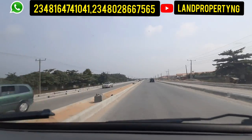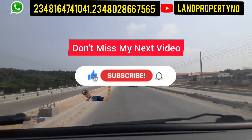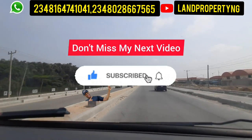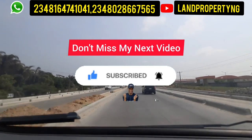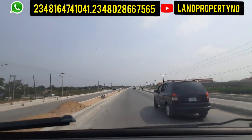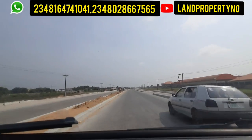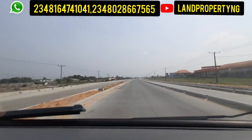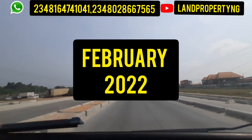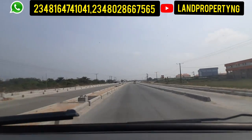Where we are currently is the Pan-Atlantic University, which is by the left, just like what you're seeing. This is still the Leki-Ekpe Expressway. You can see the Pan-Atlantic University by the left, and by the right we have other industries I'll tell you more about. If you observe, this road is almost at completion. This video was done in February 2022 and the road is almost done.